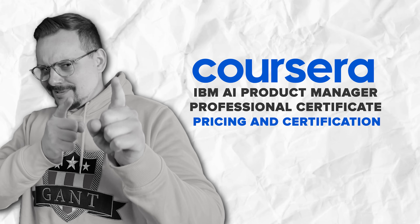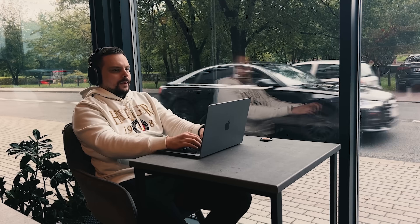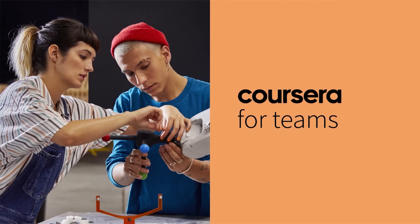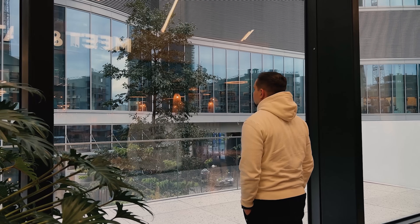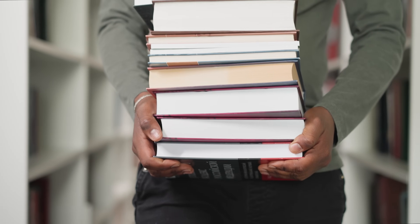Now let's answer the big question: how much does this course cost? It's not free, and honestly, to sign up you will need a Coursera subscription. The good news is that it's part of Coursera Plus, so when you pay for this certification you also get access to many other courses. Six months of subscription sounds like a lot, but based on feedback, some people finish it much faster. Plus, it's definitely more affordable compared to the cost of a college degree.